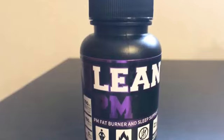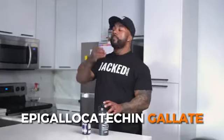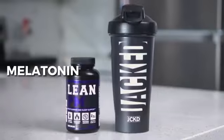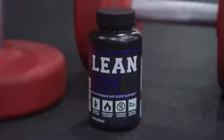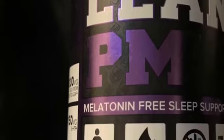This fat burner is a natural weight loss supplement with metabolism-boosting ingredients that work for both men and women. Key ingredients include epigallocatechin gallate, a green tea extract to boost metabolism and promote fat burning, and melatonin that helps regulate sleep-wake cycles. It also contains important amino acids like L-arginine, which helps the body produce nitric oxide to improve blood flow and circulation, and L-theanine, which can promote relaxation and reduce stress.